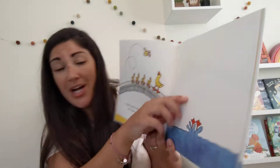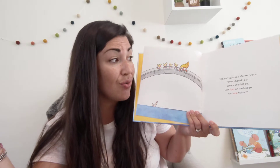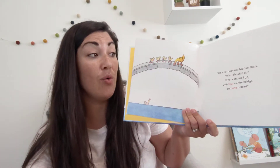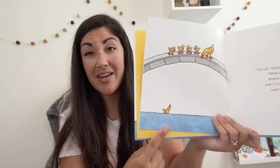Oh no! Oh no! quacked Mother Duck. What should I do? Where should I go? With four on the bridge and one below.